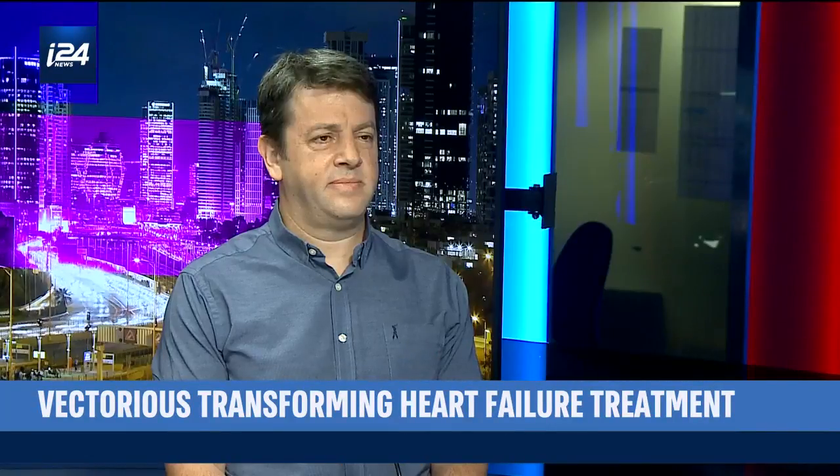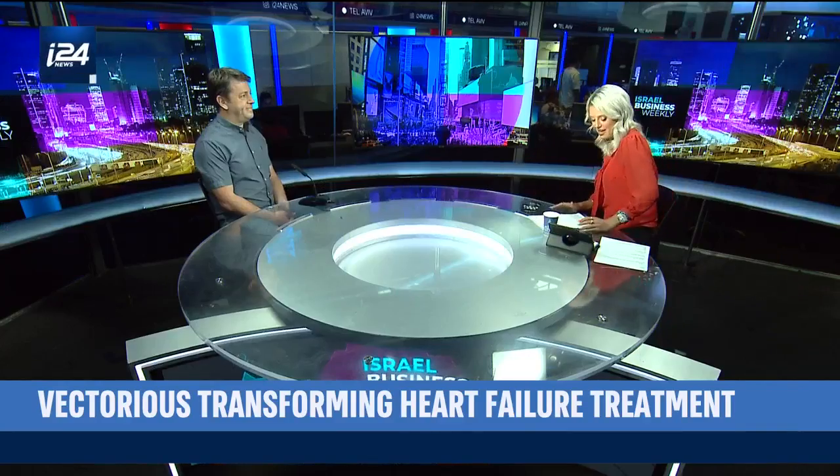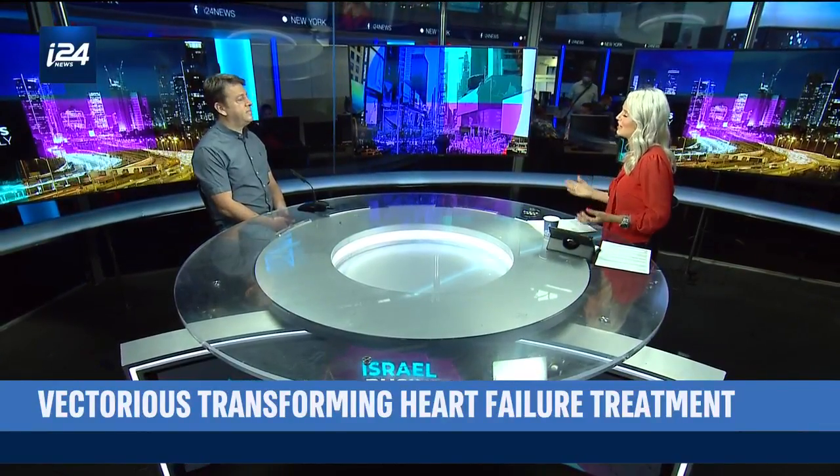CEO and co-founder of Victorious Medical Technologies, Oren Goldstein, is here with me now to discuss this further. Oren, you've come up with some pretty revolutionary technology here. Explain it to me.